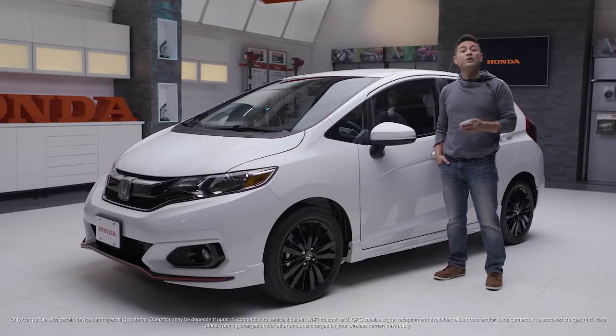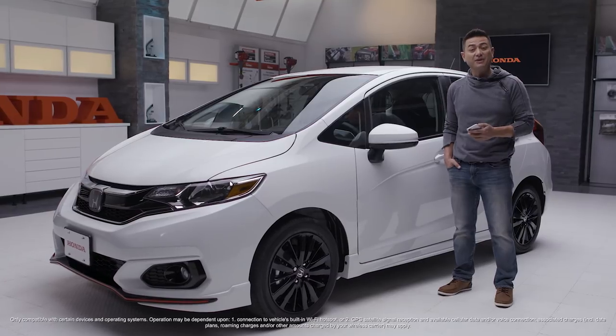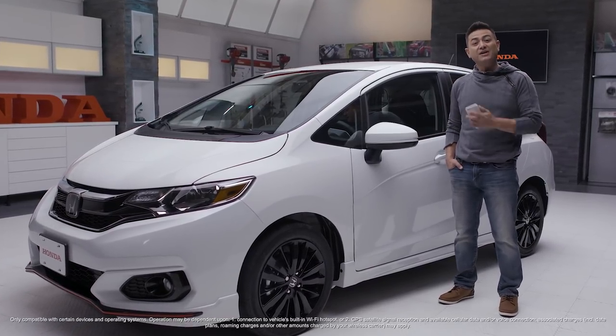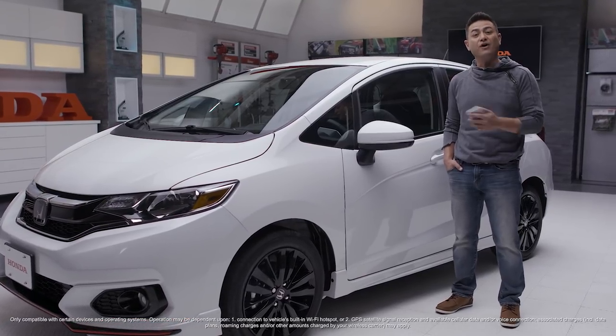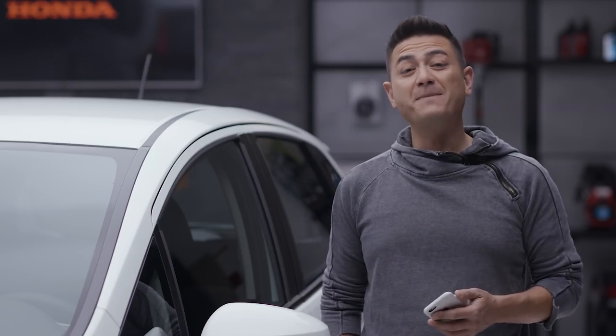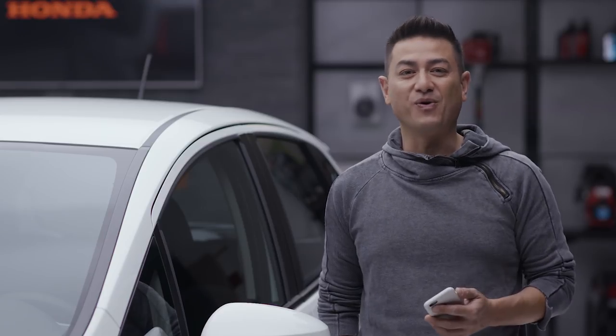Apple CarPlay and Android Auto let you use your car as if you were using your phone. You can voice text, chat, and access multiple apps. The 2018 Fit also features a new display audio system so you can listen to your favorite music, talk shows, podcasts, and audiobooks all through the available six-speaker audio system. Your Fit also comes with the amazing Honda Link app — with it, you can book service appointments, set parking reminders, and much more.